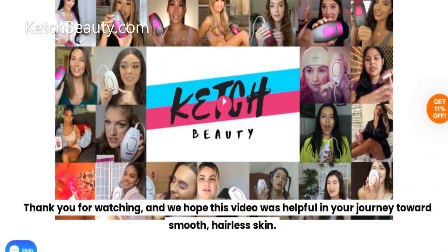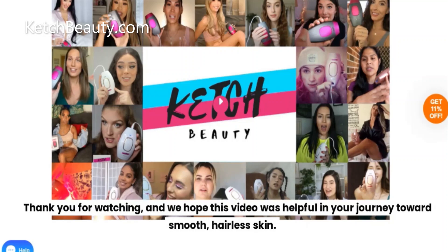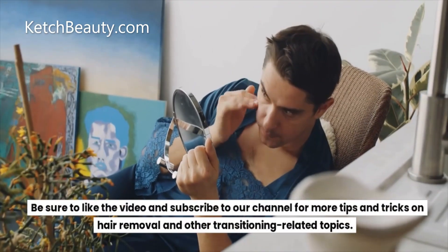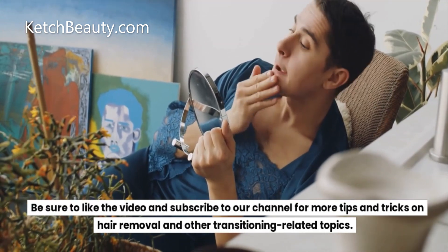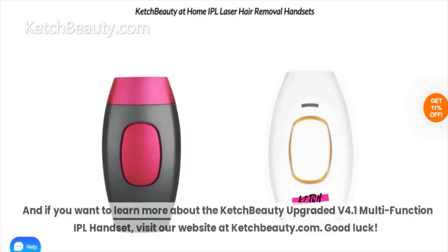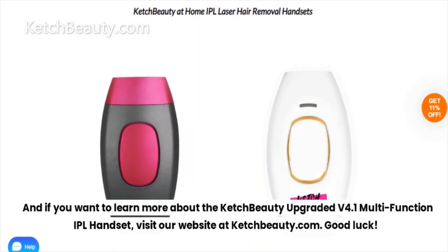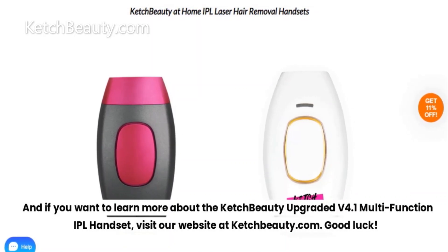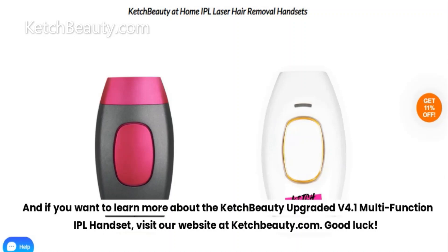Thank you for watching, and we hope this video was helpful in your journey towards smooth, hairless skin. Be sure to like the video and subscribe to our channel for more tips and tricks on hair removal and other transitioning-related topics. And if you want to learn more about the Catch Beauty Upgraded V4.1 Multi-Function IPL Handset, visit our website at CatchBeauty.com. Good luck!